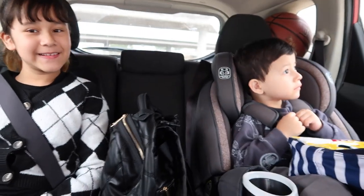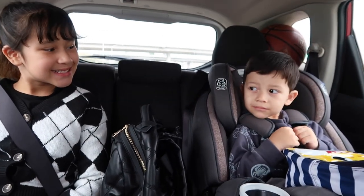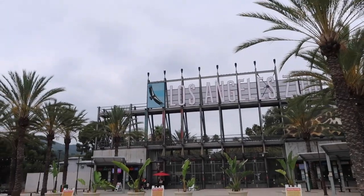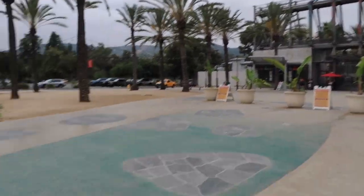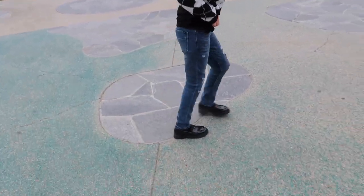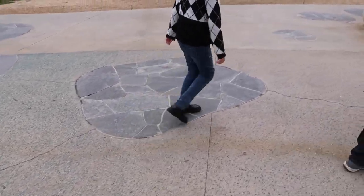Donna and Dylan, are you guys ready for the zoo? So cute. We made it to the zoo! Donna, show me your outfit — I love her outfit today. She picked it out. Look at her new shoes that she got. She says that they remind her of Wednesday.